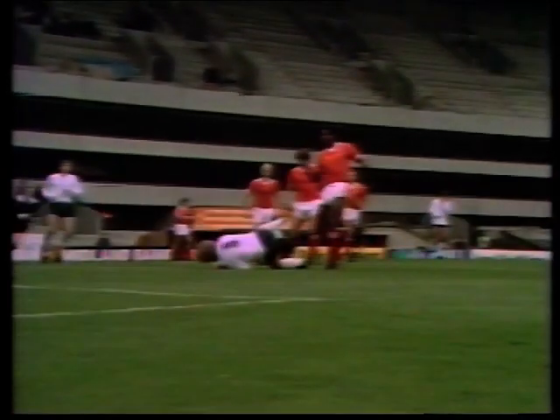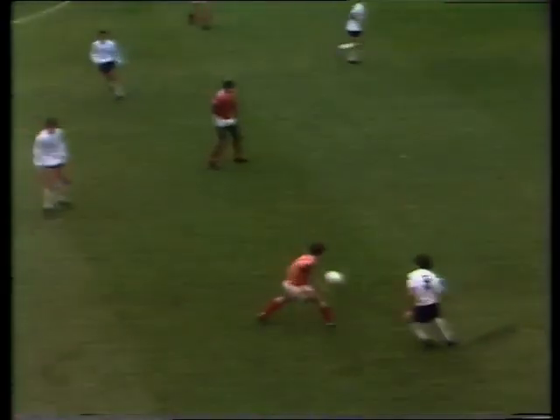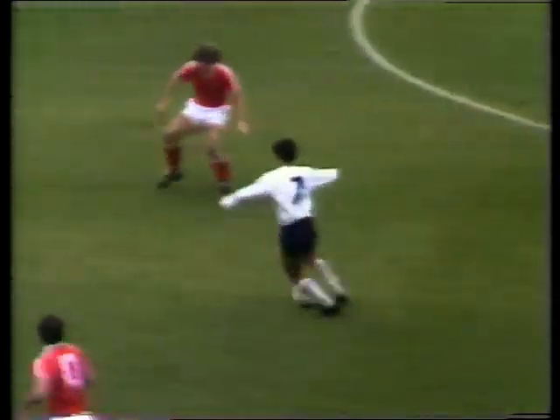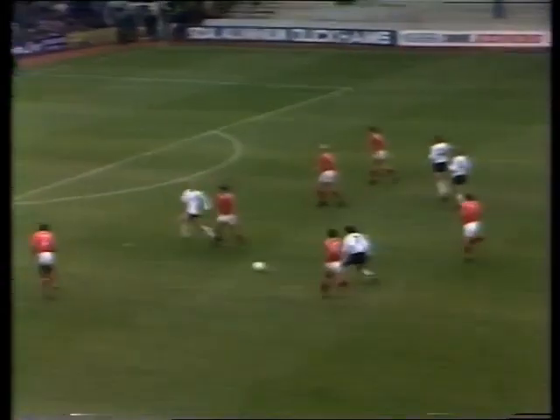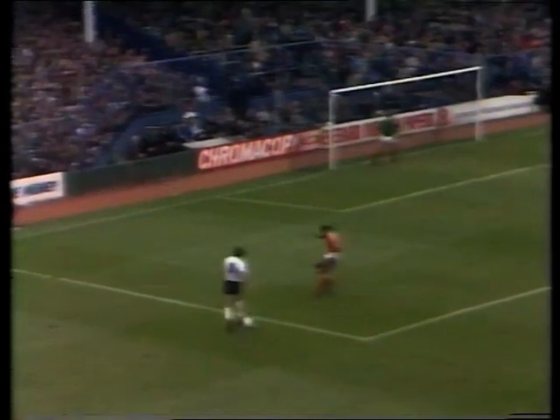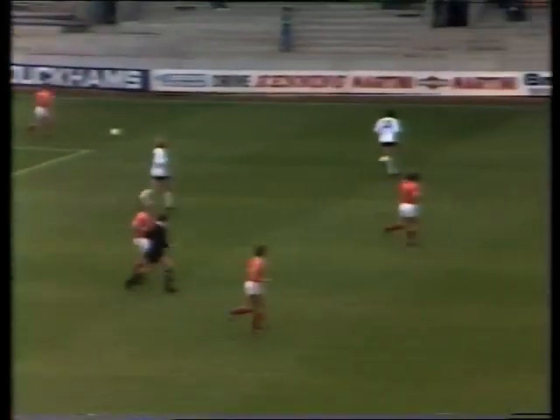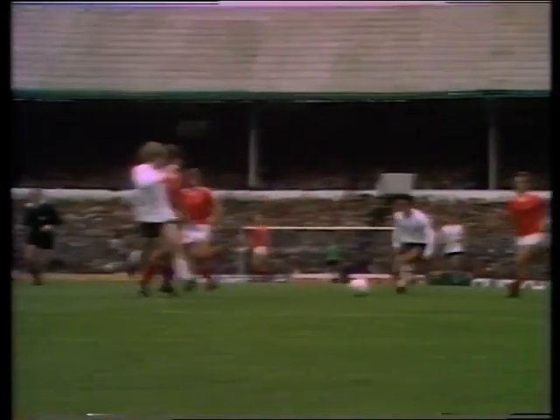Shilton diving out. Galvin — a lovely turn by Hoddle — and Spurs are really getting into the rhythm of things now, here's Archibald and now it's Galvin. Good teamwork by Tottenham, just as their goal was, so was that move. Ordinez and Archibald played for Galvin, and at the end it was Shilton doing his work.